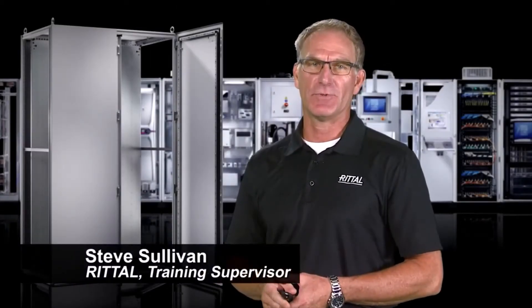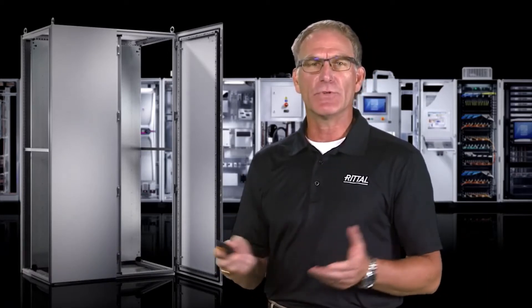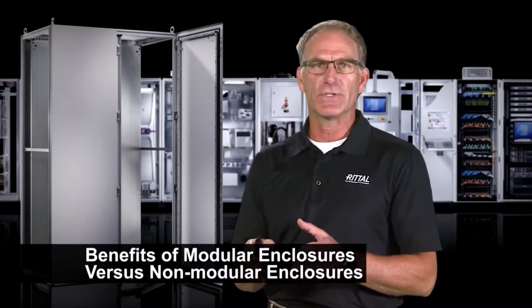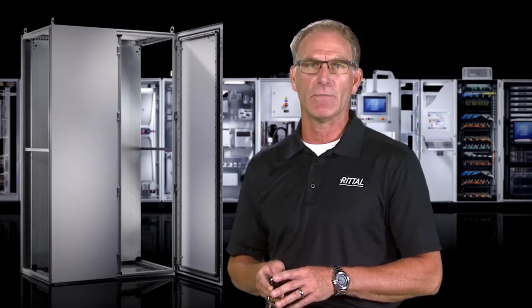Hi, my name is Steve Sullivan, training supervisor with Rital Corporation. I've been at Rital over 20 years, and in that time, I have a lot of people that ask me: what are the unique benefits of a modular enclosure versus a welded box or a non-modular enclosure? So I'd like to spend some time sharing with you the unique benefits of the Rital TS-8 freestanding modular cabinet.